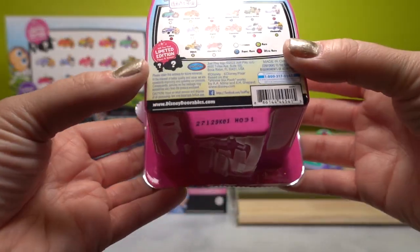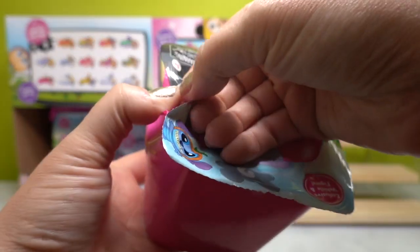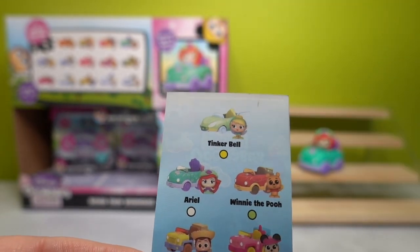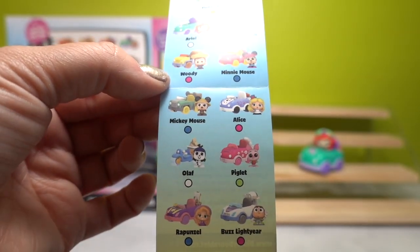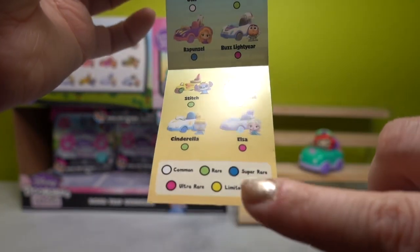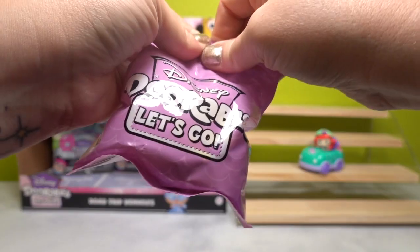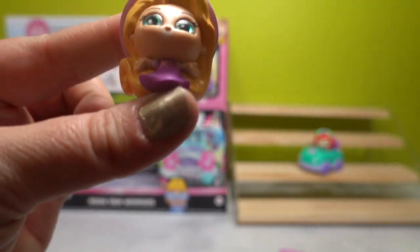These do have codes on the back — here is the code H031. Let's see who we've got inside our first road trip vehicle. Here are the characters you can get: Tinkerbell as the limited edition mystery, Ariel, Winnie the Pooh, Woody, Minnie Mouse, Mickey Mouse, Alice, Olaf, Piglet, Rapunzel, Buzz Lightyear, Stitch, Cheshire Cat, Cinderella, and Elsa. Let's open the smaller figurine — oh my gosh, yes! This is Rapunzel!